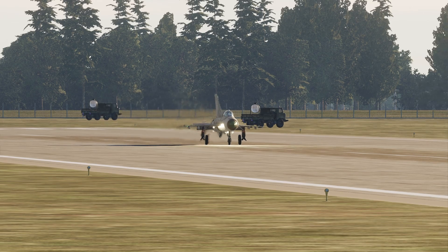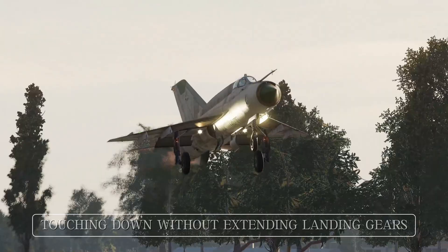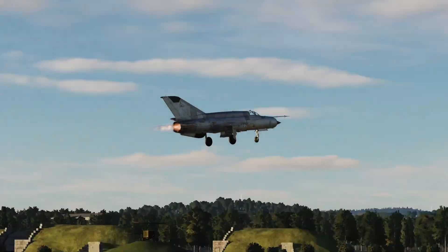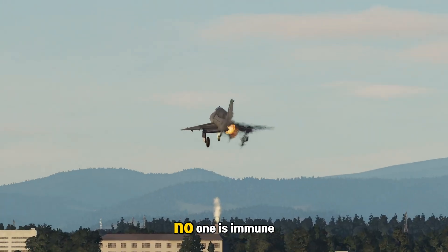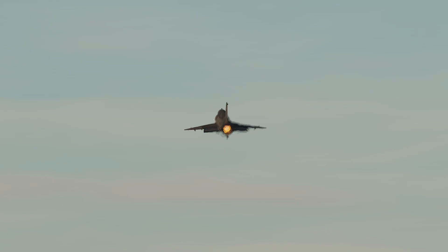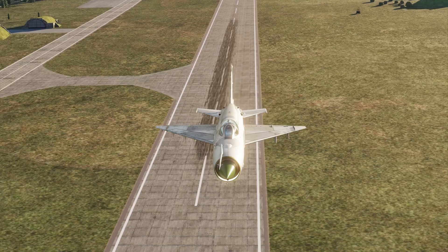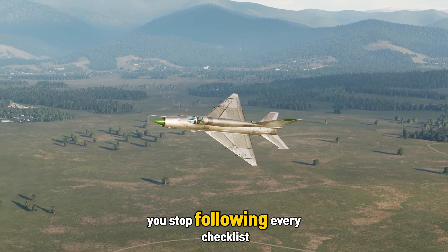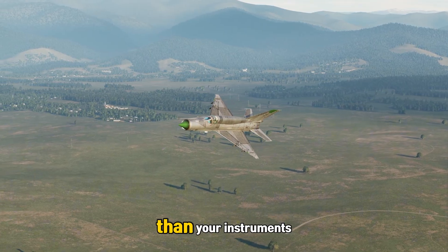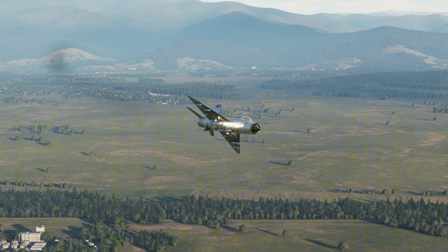The fifth deadly landing mistake: touching down without extending the landing gear. Hard to believe? It's happened to even the most seasoned fighter pilots in history. No one is immune. Once you've flown an aircraft type long enough, you start feeling invincible. That's when overconfidence quietly sneaks in. You stop following every checklist line by line. You trust your instincts more than your instruments. And that's when small habits turn into big mistakes.